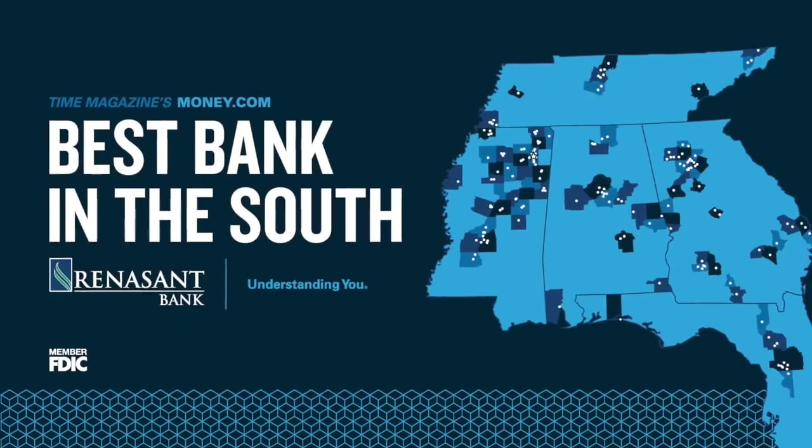Thanks for watching, appreciate that so much. If you like this, hit me up on Twitter and Instagram. Let me know if you have questions or comments — I'd always love to hear from you. And also thanks to Renaissance Bank, the best bank in the South, for sponsoring these videos. Hit them up at RenaissanceNation.com. See you next time.